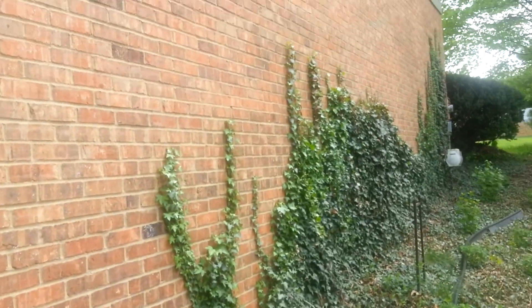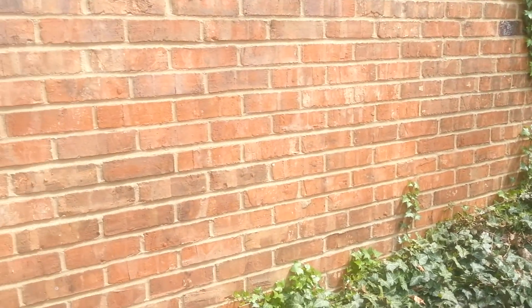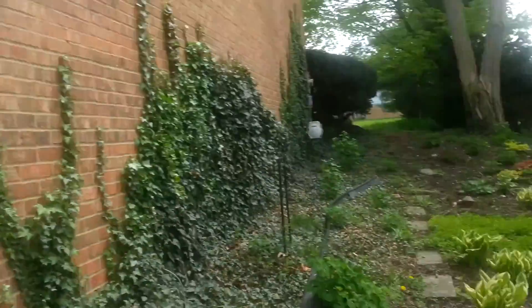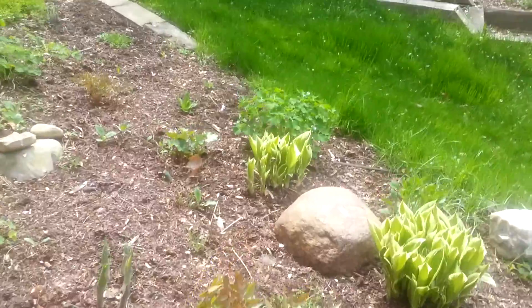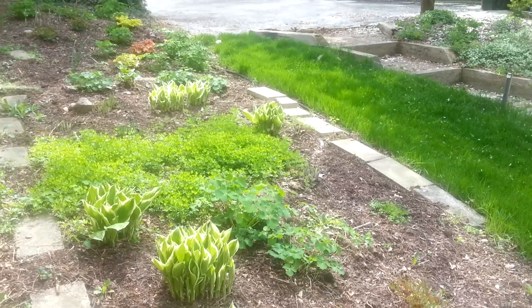It's ivy along the side of our house. I really need to thin it out so it doesn't keep falling down, but I like it. Okay, I'm heading out — goodbye!